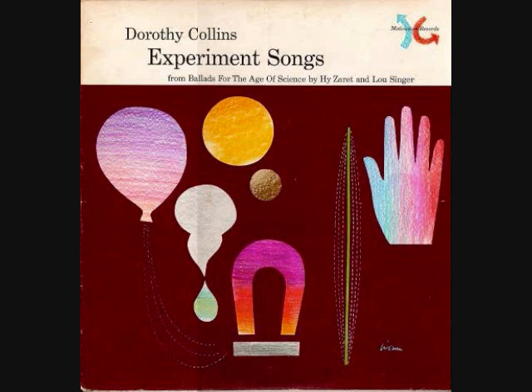VIBGYOR: Violet, indigo, blue, green, yellow, orange, red. VIBGYOR. Violet, indigo, blue, and green. Yellow, orange, and red.